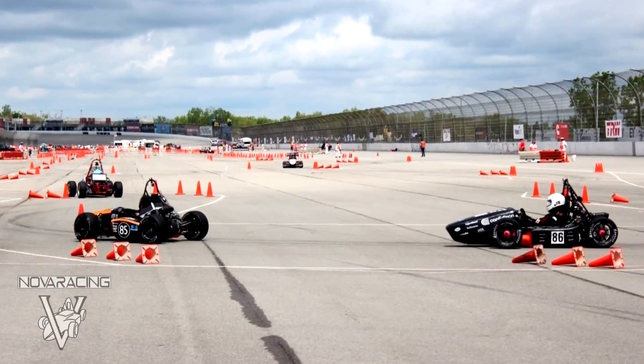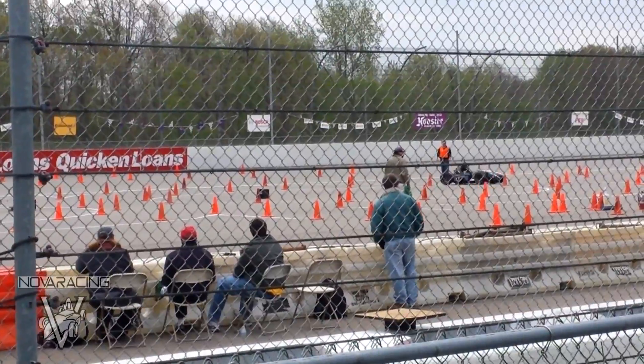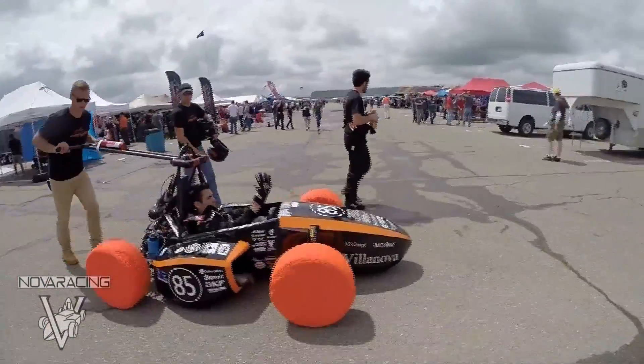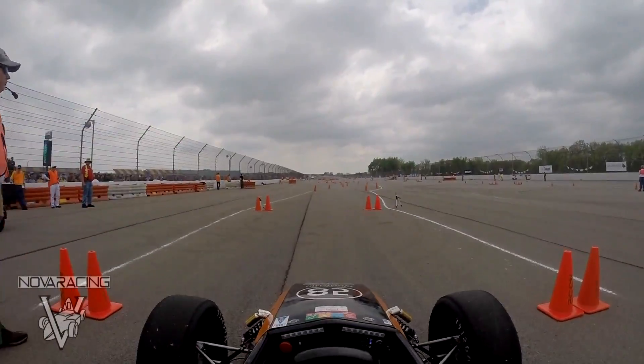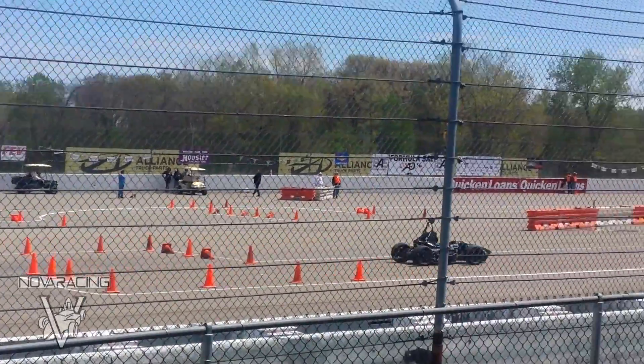Villanova's Formula SAE team is a group of about 25 undergraduate and graduate engineers that each year design, build, and test a single-seater open-wheeled race car. Formula SAE is an international competition with teams in all different countries from different engineering schools — about 500 or so active teams with competitions all around the world. Villanova's team only goes to one competition, which is the major United States competition in Michigan every year.